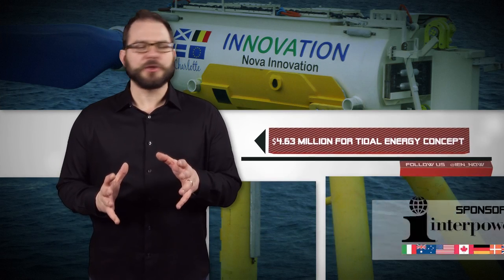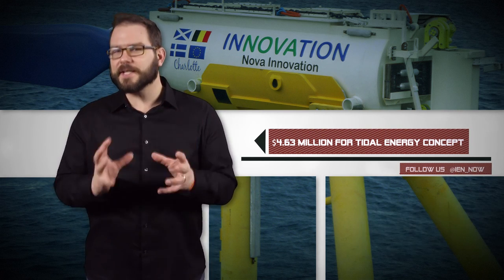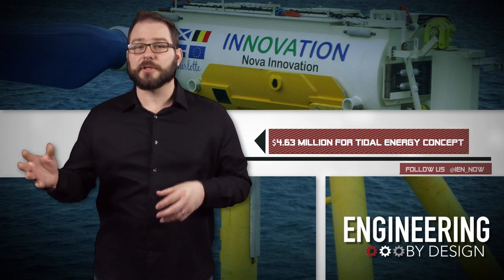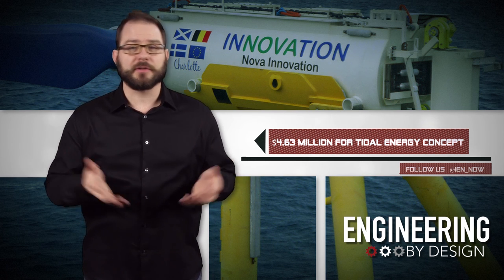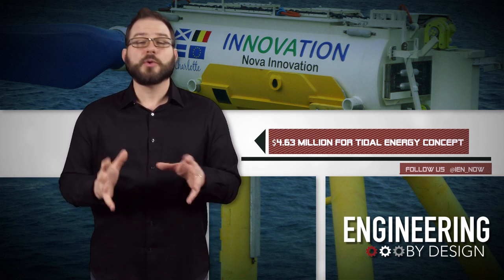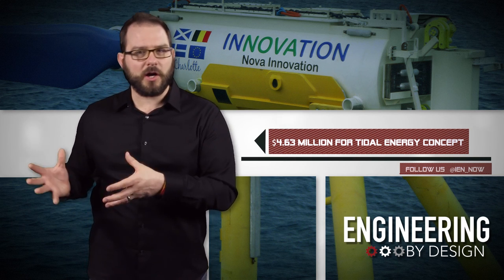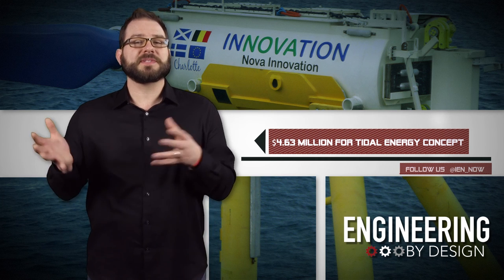Led by Nova Innovation in Scotland, a European tidal energy consortium received $4.63 million in grant funding from the European Commission for its direct drive power takeoff, or PTO solution, for tidal turbines. According to the group behind the tidal tech, the system could reduce the lifetime cost of tidal power by 20% and provide long-term system reliability.